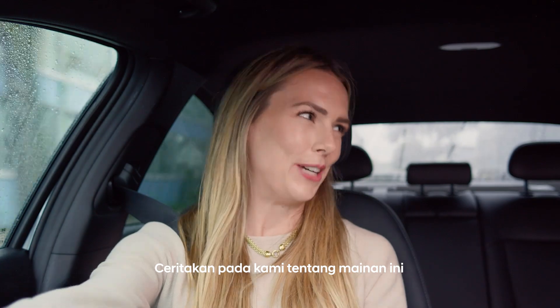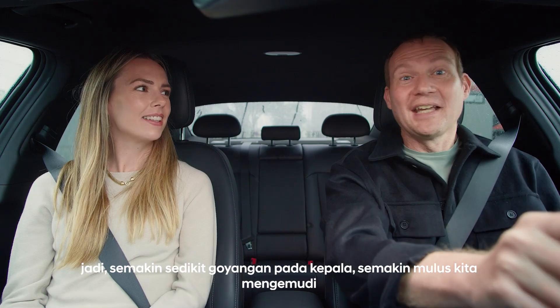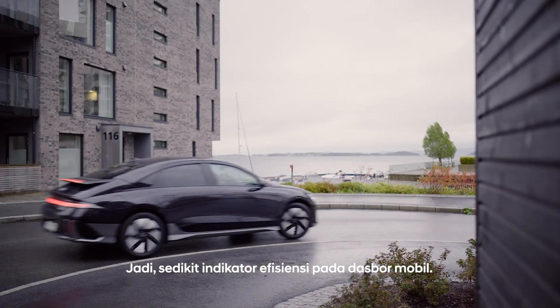Tell us about this toy. So this toy is to kind of visually indicate how smooth we're driving. The less the head wobbles, the smoother we're driving. So a little efficiency indicator on the dashboard. Exactly.